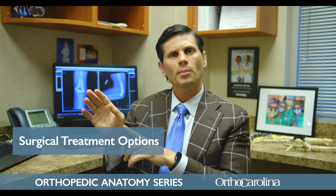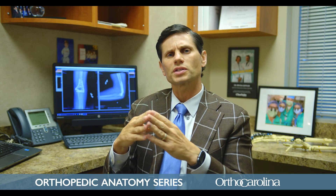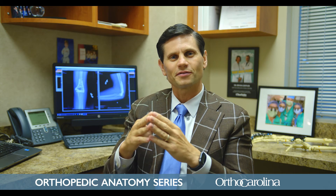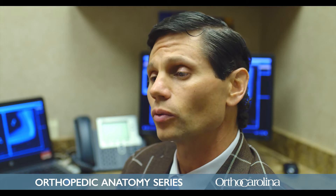For the base of the thumb, which is the most common type of arthritis we see in the hand, we can do something like a joint replacement — similar to what you may have seen for a hip, knee, or shoulder. But we don't use implants; we use all your own stuff, as I like to say — we use the tendons you have in the wrist to create something like a joint replacement that can work really well.